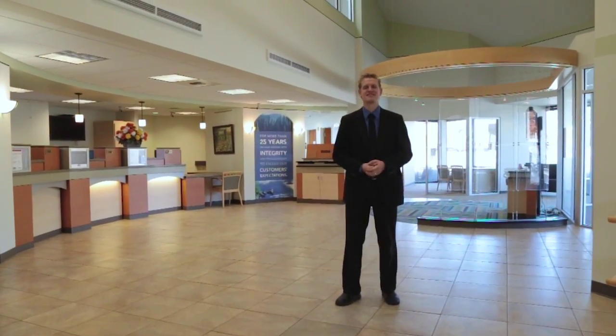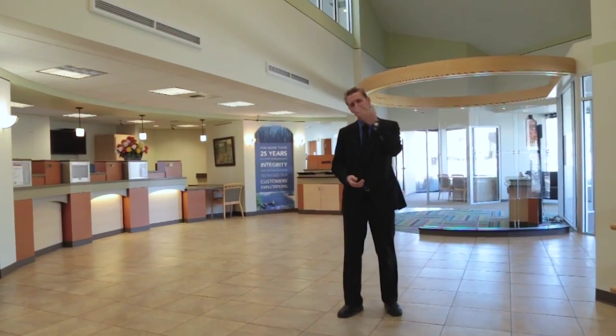Welcome to this beautiful commercial space in the center of Redmond. Come with me as we take a look around.